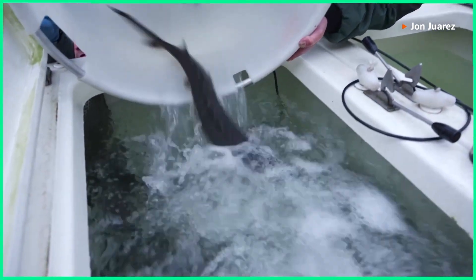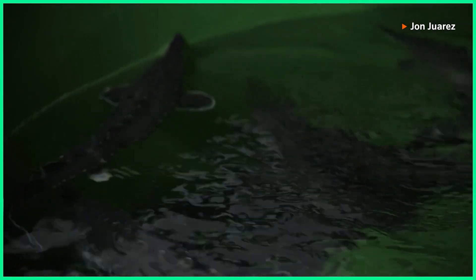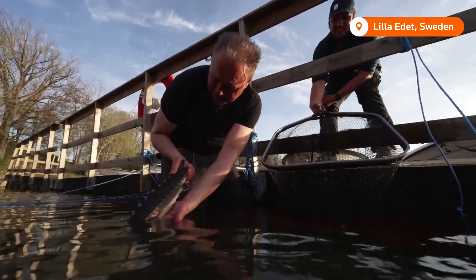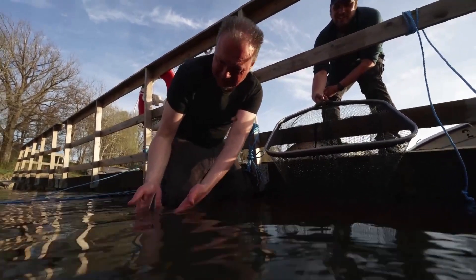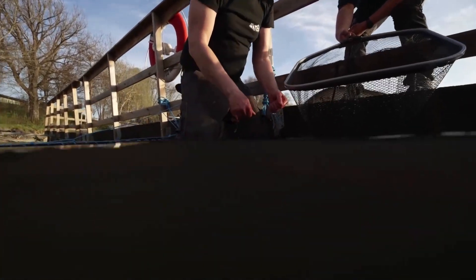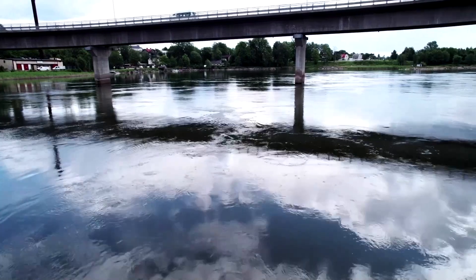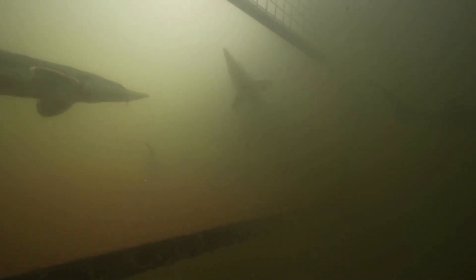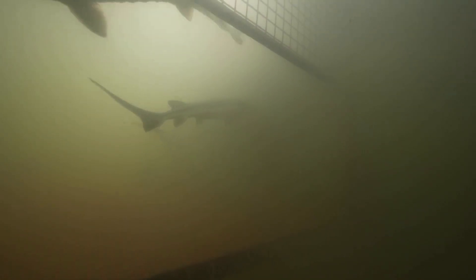Researchers hope these young Atlantic sturgeon will help bring the species back to Swedish waters after they died out in the region nearly 100 years ago. Already years in the making, the team behind the Return of the Sturgeon project knows re-establishing the population could take longer than their lifetimes. 'I hope we're going to re-establish a healthy population here in River Göta Elv. I know it's going to take a long time and I will probably not be here to see it. But maybe if I'm lucky I'm going to see the first spawners coming back here. And a healthy population is probably many years after that.'